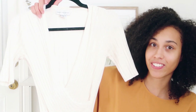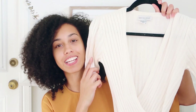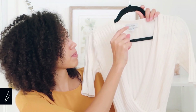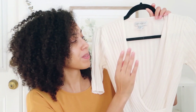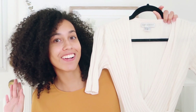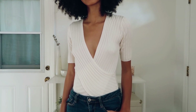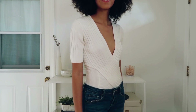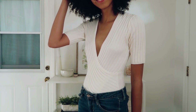My second favorite thrift find from 2019 is this top right here. It's by Newport News — just a three-quarter length sleeve cream top, and it's so sophisticated and very cute. I wore it on a photo shoot I did with Mantra Band Jewelry — their jewelry is amazing. It's a very classy shirt. You can wear something underneath it to make the v-neck not so low cut, but I personally love cuts like this.